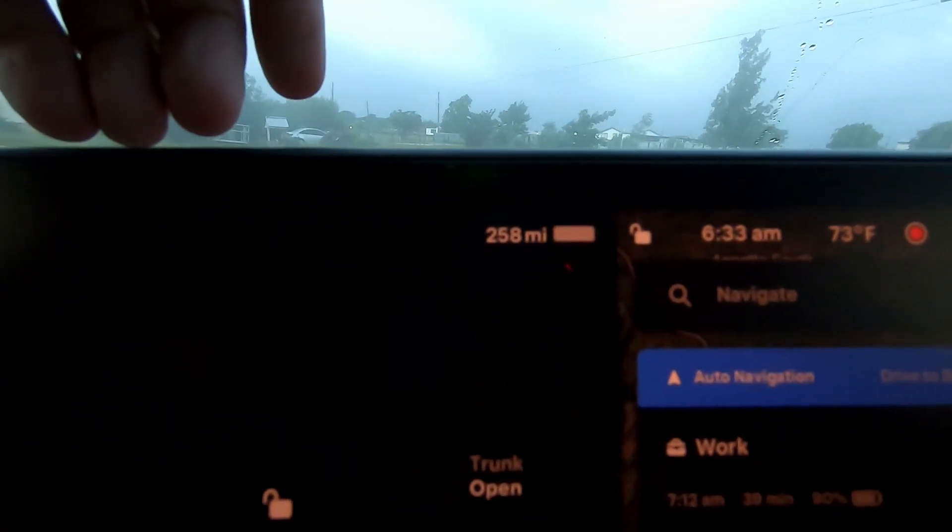Day number one. I learned from the last one to keep this morning shot short because of low light, so I'm just going to show you on the screen that we are at a 100% state of charge with 258 miles projected, and we are off.